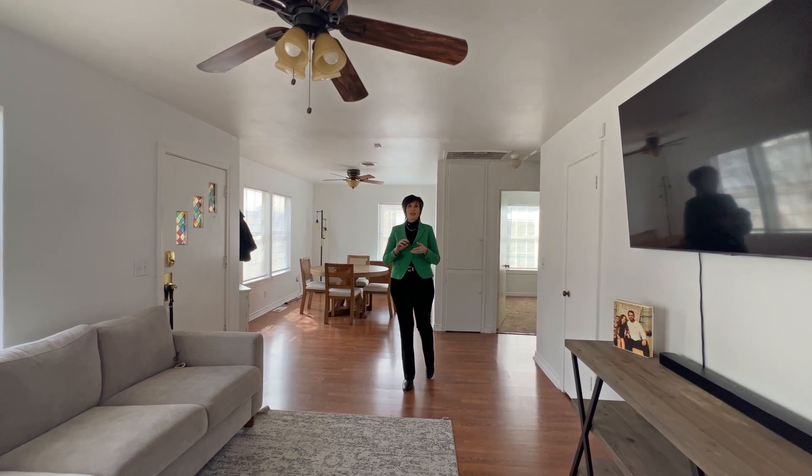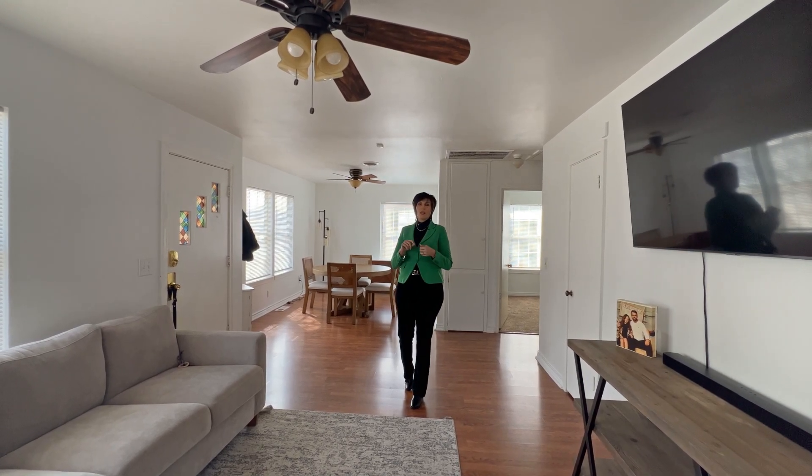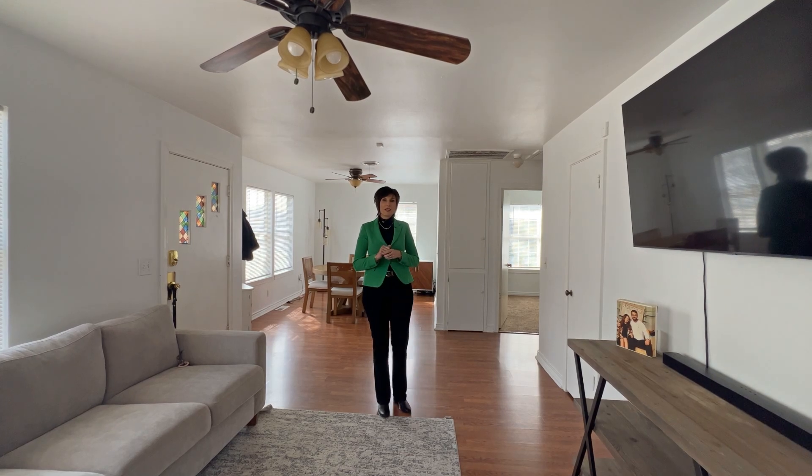I'm Mitzi Wade with Keller Williams Realty. I'm in a cute, adorable home here in the Gables. Let's take a look.